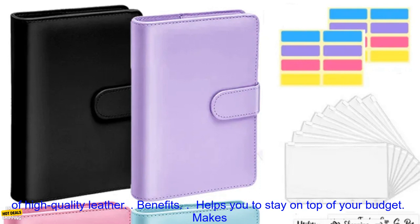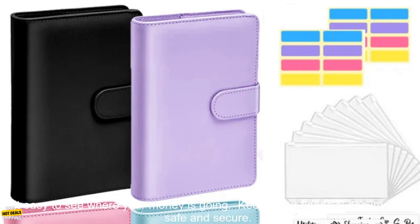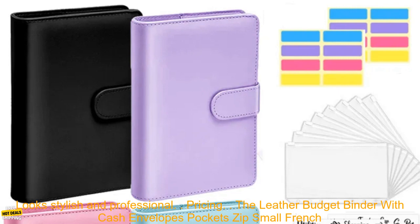Benefits: Helps you to stay on top of your budget. Makes it easy to see where your money is going. Keeps your financial documents safe and secure. Looks stylish and professional.